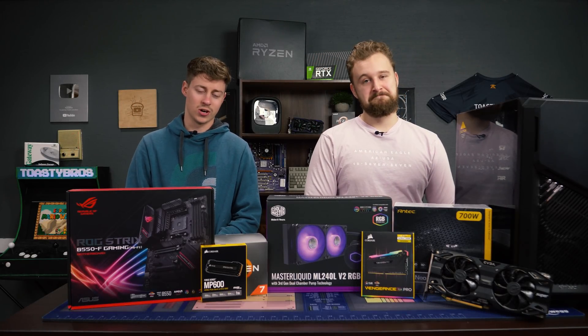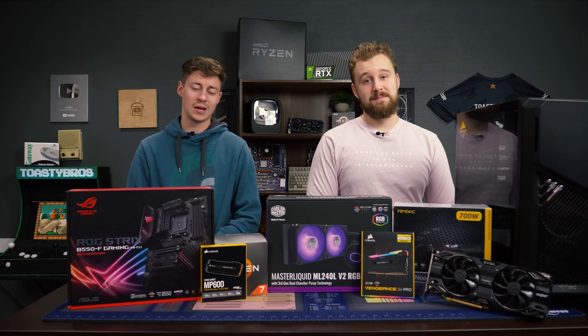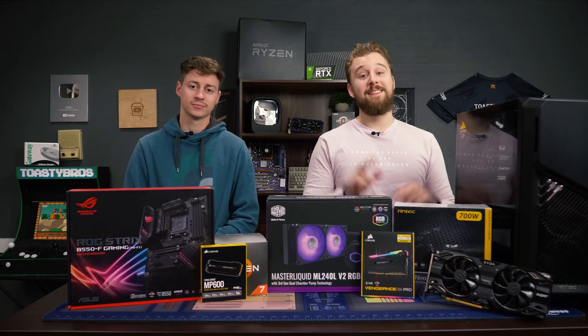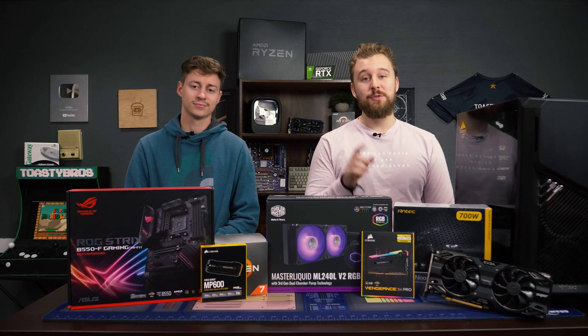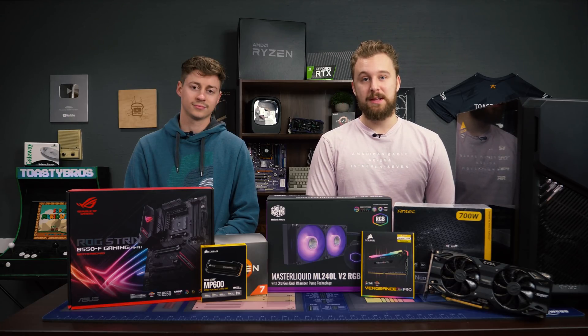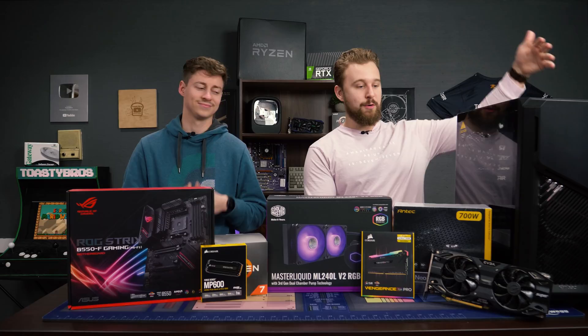Hey, how's it going guys? Jack and Matt here with the Toasty Bros, and today we're going to be doing a high-end $1,650 gaming PC. This PC features some really awesome price performance using some last-gen PC hardware, but we do think it's going to perform very well for the money and could be even cheaper at the time of this video's release. But before we talk about that, we have to give a big thanks to today's sponsor, Antec.